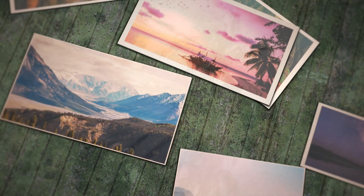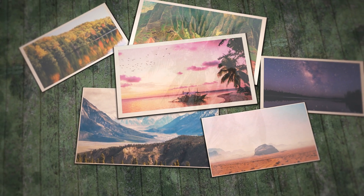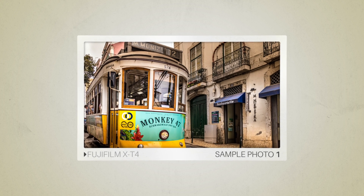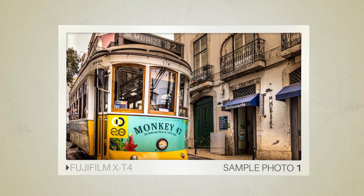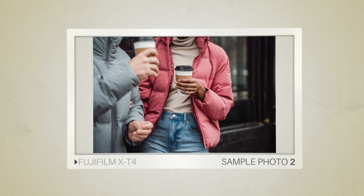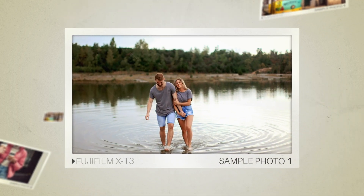Next, we will take a look at some sample photos from the Fujifilm X-T4 and the Fujifilm X-T3. Keep in mind that these photos have editing done to them, so the result from your camera might be different. Let's start with the sample photos. Here are some sample photos from the Fujifilm X-T4. And here are some sample photos from the Fujifilm X-T3.